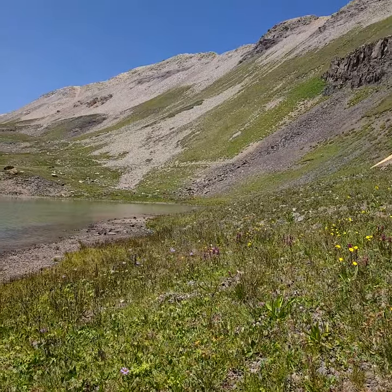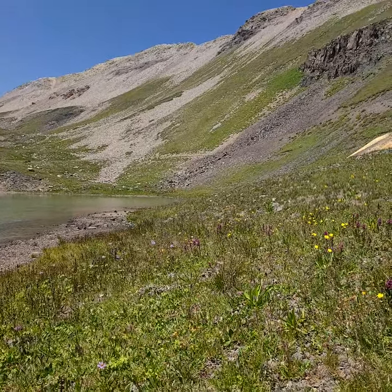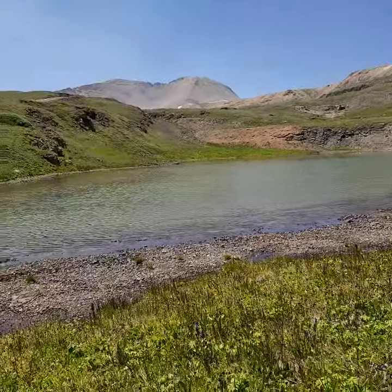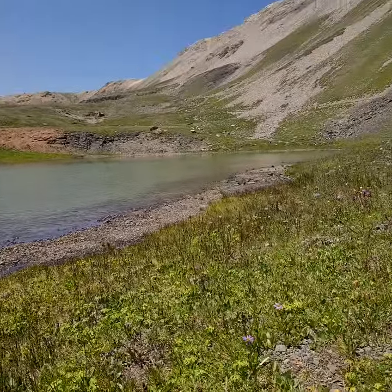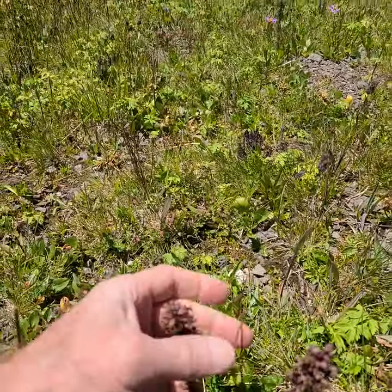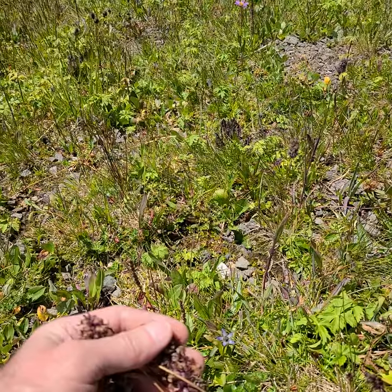Okay, 12,400 feet by a little lake. I don't know if it's artificial or not, but looking at some various things.